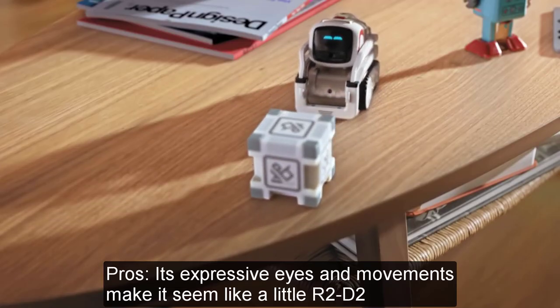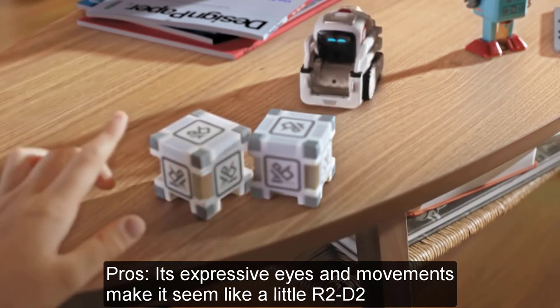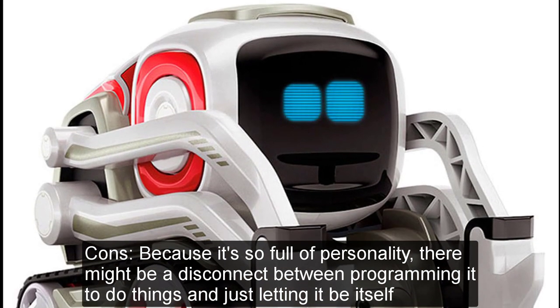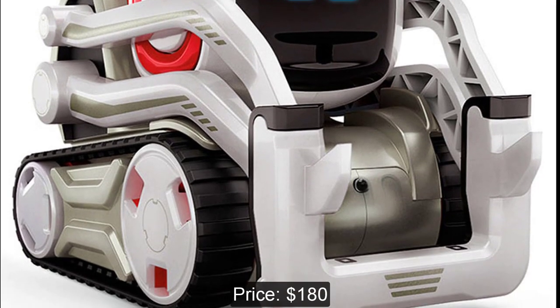Pros: Its expressive eyes and movements make it seem like a little R2-D2. Cons: Because it's so full of personality, there might be a disconnect between programming it to do things and just letting it be itself. Price: $180.